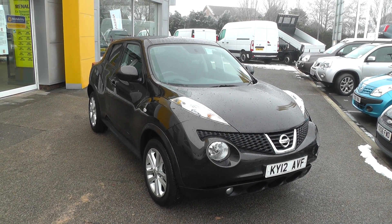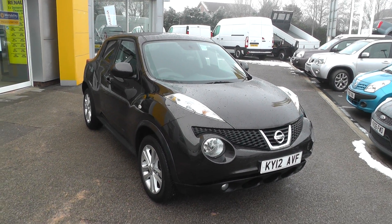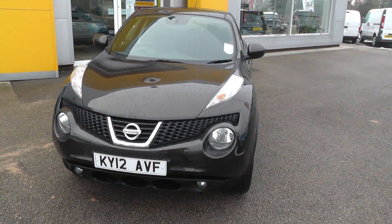Welcome to Brian Leighton Howden, and thank you for visiting our website. The car you're looking at today is a Nissan Juke 1.6 Acenta Premium on a 12 plate, so it would have the balance of manufacturer's warranty.